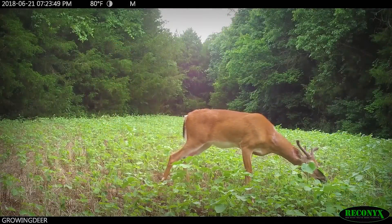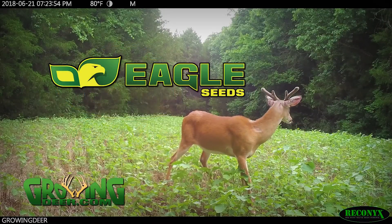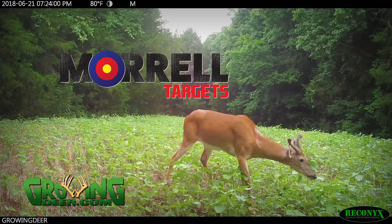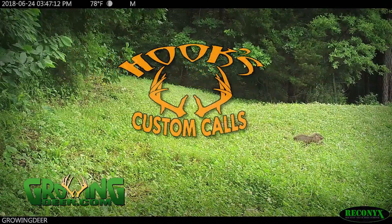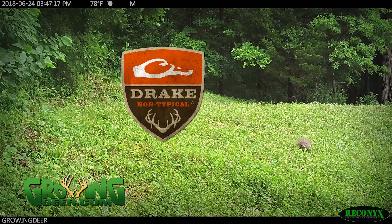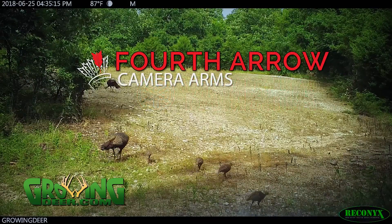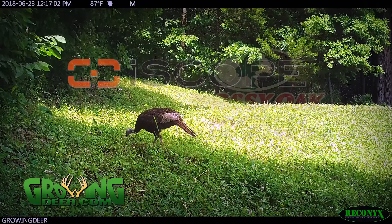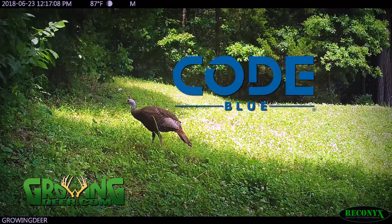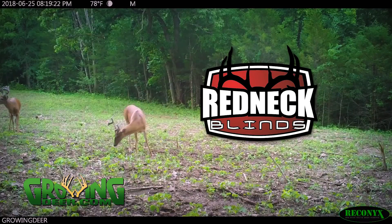GrowingDeer is brought to you by Bass Pro Shops and Cabela's, also by Reconyx, Trophy Rock, Eagle Seed, Nikon, Winchester, LaCrosse Footwear, Bloodsport Arrows, Flatwood Natives, Morrell Targets, Non-Typical Wildlife Solutions, Hooks Custom Calls, Montana Decoys, Summit Treestands, Drake Non-Typical, Howes Lubricator, RTP Outdoors, Yamaha, Fourth Arrow, Scent Crusher, iScope, Mossy Oak Properties of the Heartland, Hunter's Blend Coffee, Motorola Lighting Solutions, Code Blue, Decode, G5 Broadheads, Prime Bows, and Redneck Hunting Blinds.